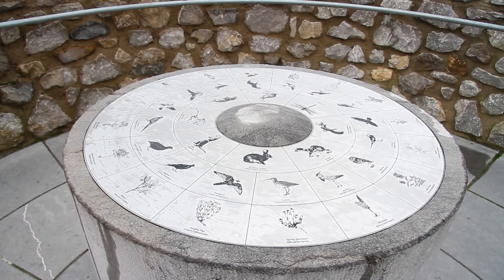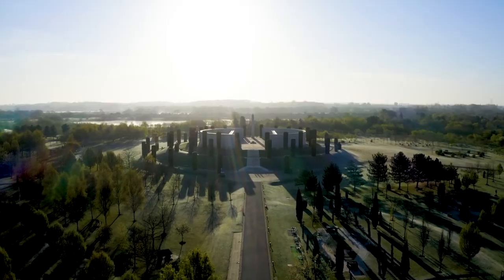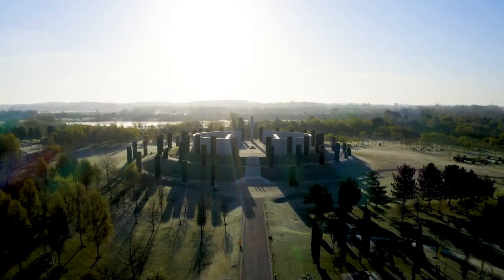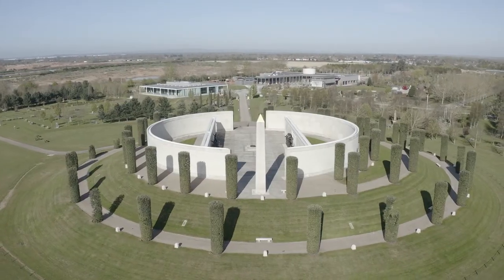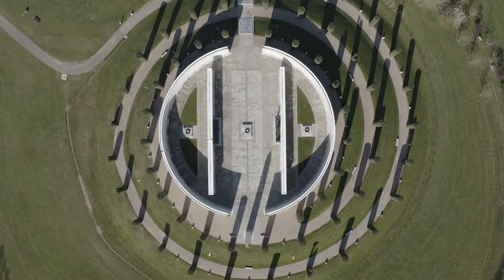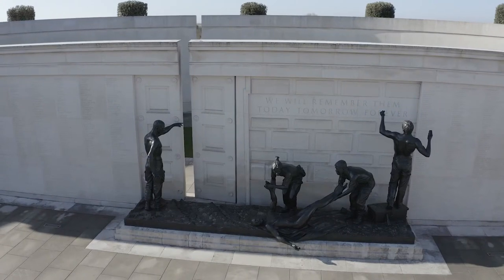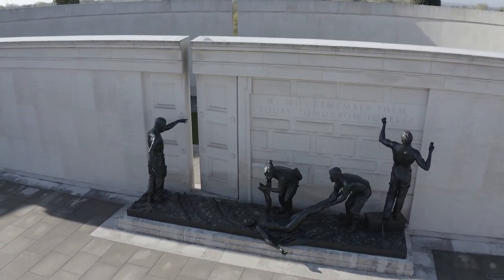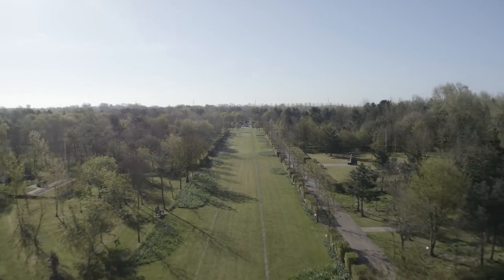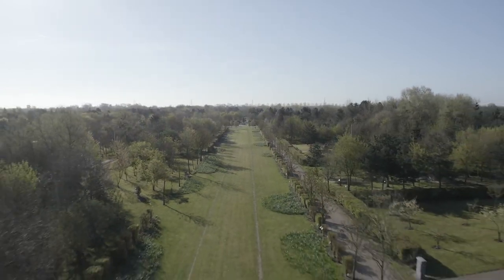Perhaps the most poignant of all the quarry restorations is the National Memorial Arboretum in Staffordshire, sited in a former gravel quarry. The arboretum honours those who lost their lives in both military service and in civilian life. More than 300,000 people visit the 400 memorials set amongst 25,000 trees every year.